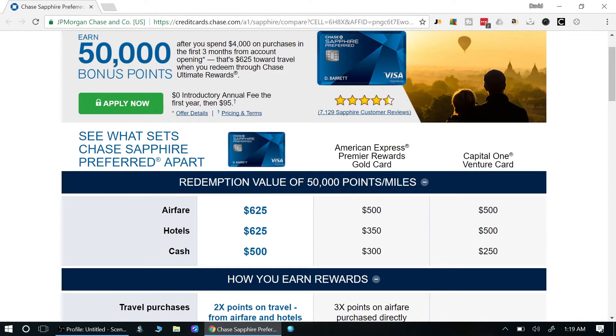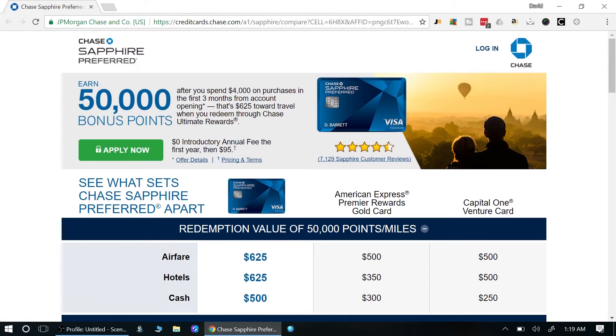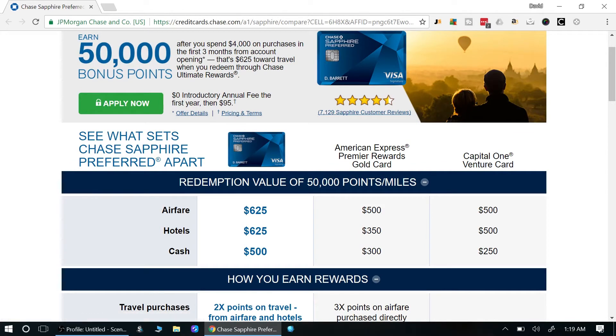If you go through the Chase portal you get $625 in value, but if you transfer directly to their partners you get even better value. We saw that even a cash-out of 50,000 points gives $500 — that covers five years of the $95 annual fee right there. But cashing out is actually the worst redemption; you get much more value using the travel portal or transferring directly to airline and hotel partners.